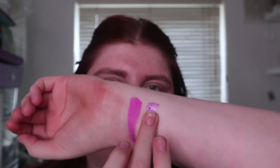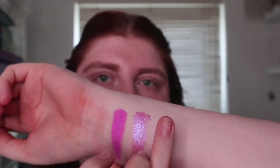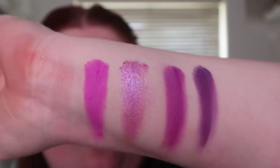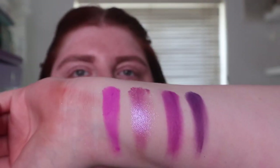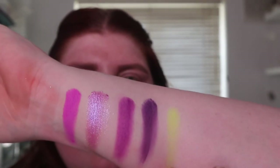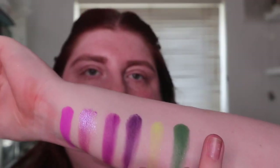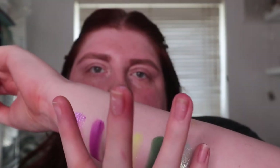Going back in with Solar and Hot Stuff. So that's the first two rows done. Third row we've got Freak, Fantasy — which is the other shimmer, wow — Punk, and Toxic. So that is the third row; it's a full purple row. Both shimmers so far have been beautiful.